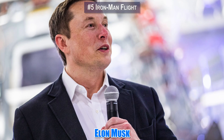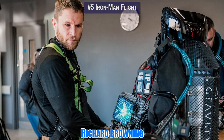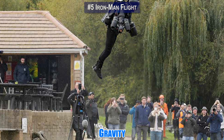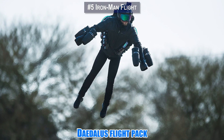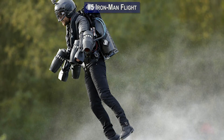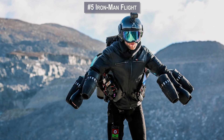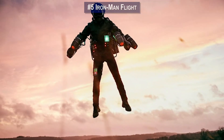Number 5: Elon Musk is compared to Tony Stark from time to time, but British inventor Richard Browning is the one who is more like Iron Man. He funded a company called Gravity and created the Daedalus Flight Pack — a jet pack made up of micro gas turbines. Two are attached to a metal frame on the person's back, while jet engine pairs are attached to each arm, allowing the pilot to control direction and output, much like Iron Man.